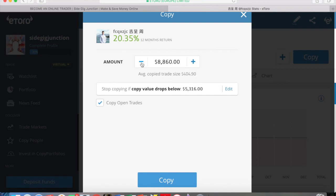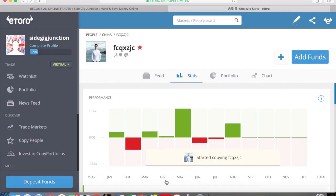To copy, you very simply hit Copy. You can then change the amounts you wish to invest in this trader. This is a virtual account with $100,000, so let's go for just over $6,000. Here you've got your ultimate stop loss — if the value of this portfolio drops below $3,816 it will stop copying. There we go, we've started copying — his username is fcqxzjc. It's as easy as that.